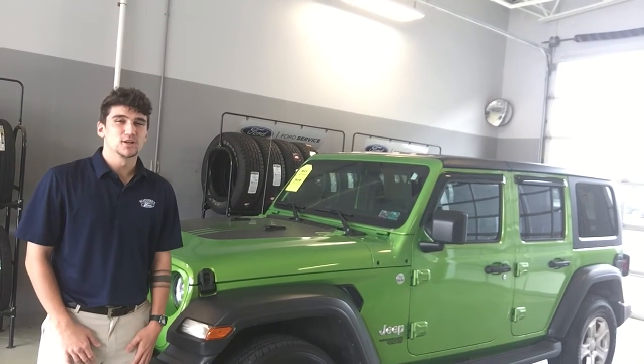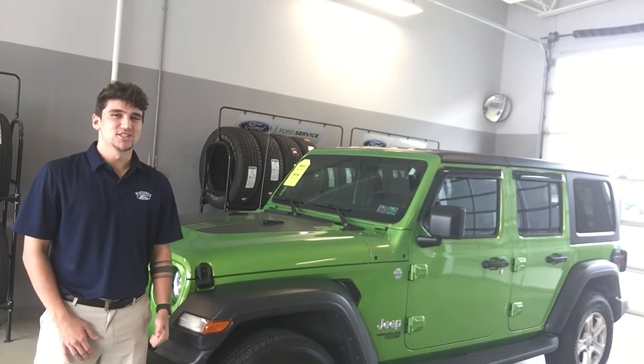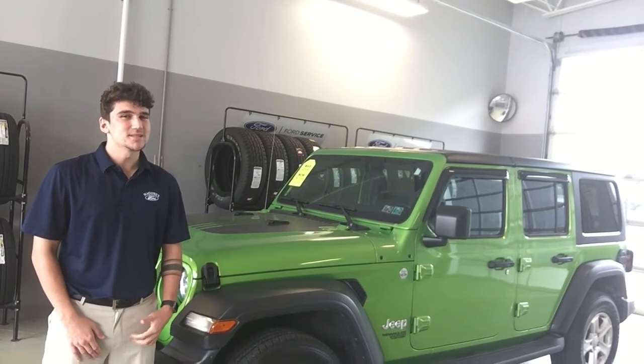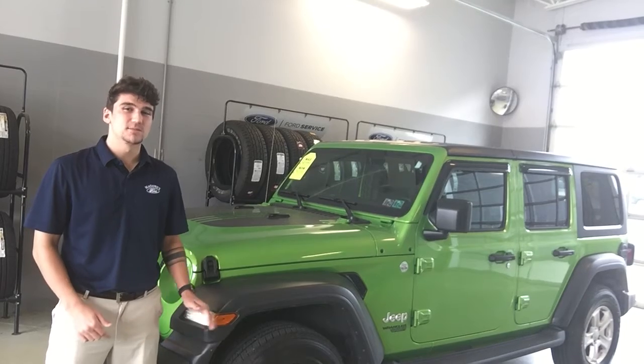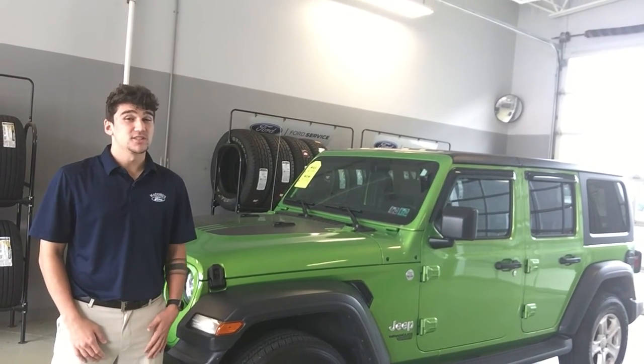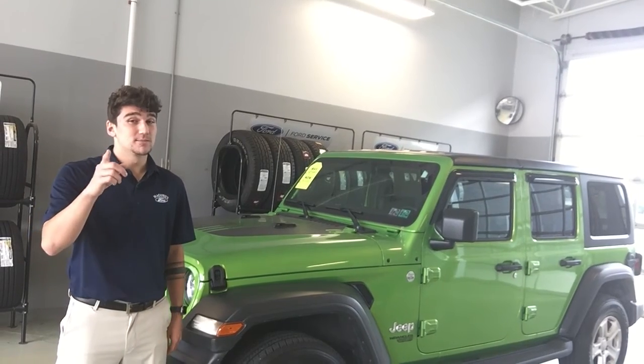Auto Trader and Kelly Blue Book agree that it's a great buy at just $37,589. So come see us at Maguire's Ford and Duncanon and make this beautiful ride yours before someone else grabs it. You'll see for yourself why Maguire's means more.